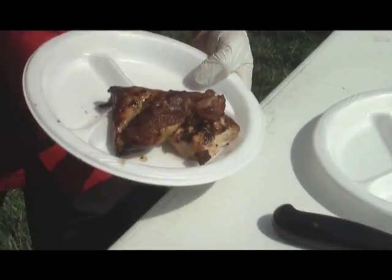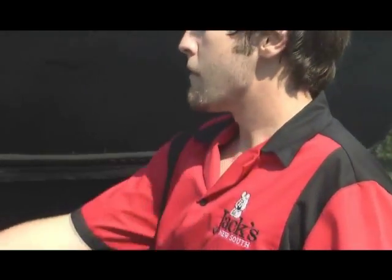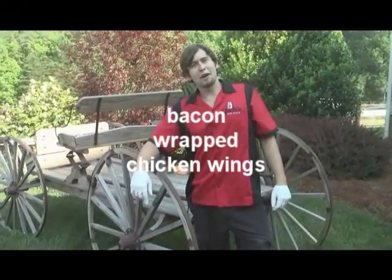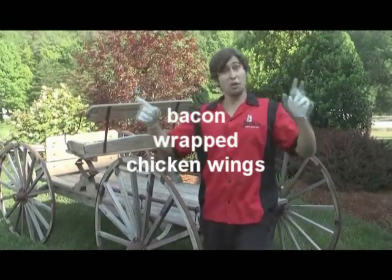Look at that. Bacon-wrapped chicken. You heard me — bacon-wrapped chicken. This is Michael Mixon with Jack's New South, and I'm back with y'all again. America, world status, planet Earth — listen in. We're doing chicken wings today.